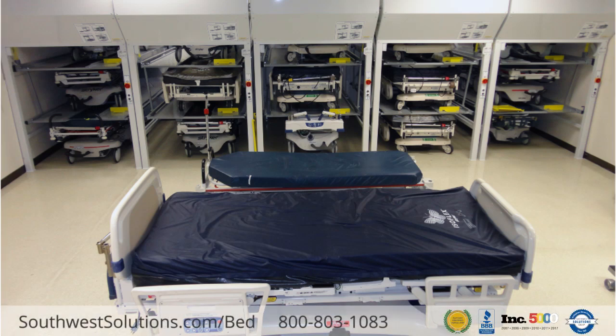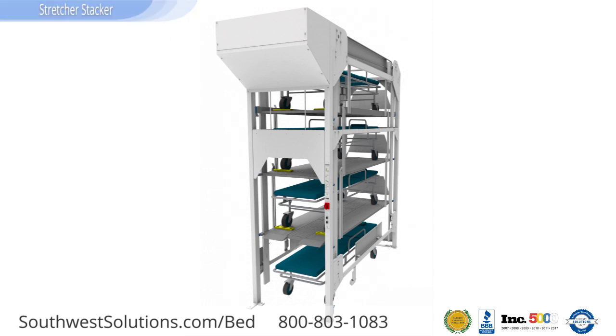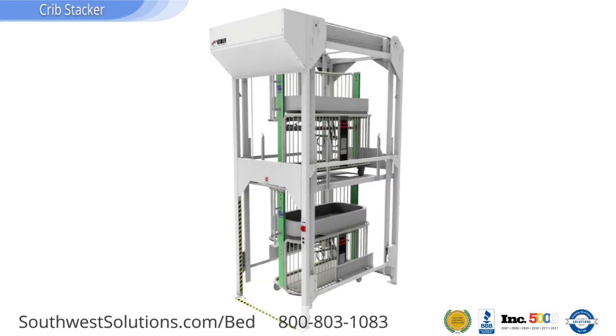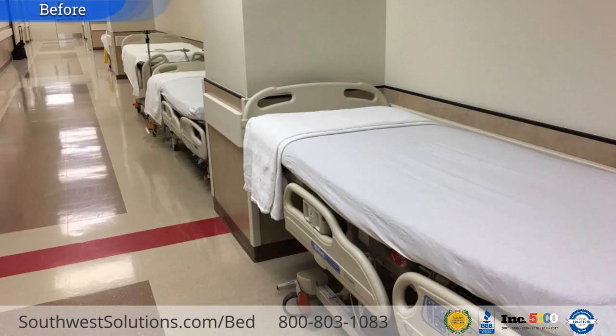Vertical bed stackers are designed to lift and store hospital beds, gurneys, stretchers, and cribs to maximize available floor space, enhance productivity, and comply with life safety code standards.